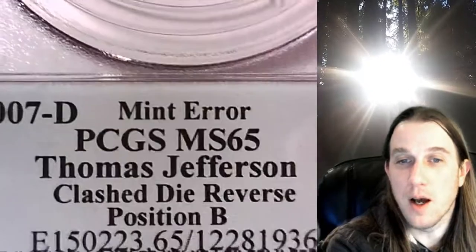This one has a mint error. The coin features Thomas Jefferson. The mint error is a clashed die reverse and the coin is in position B.